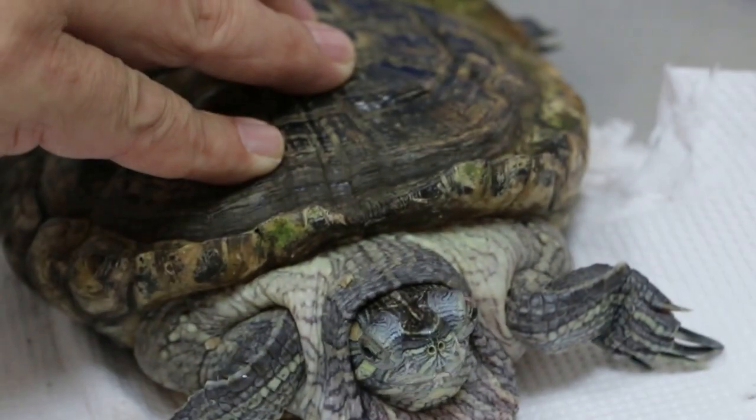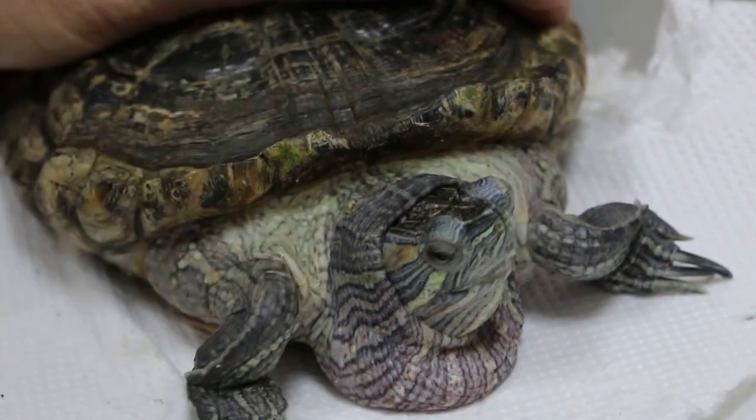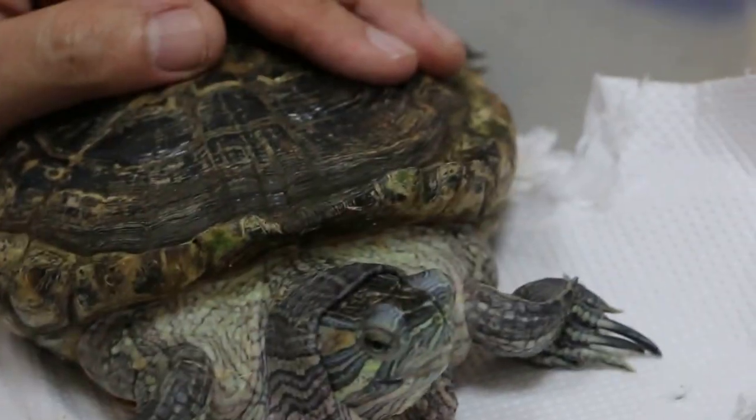Do you change the water every day? No, not every day. But the water - you should change it every day. I will change it every day from now on. Once it's done I'll change it.